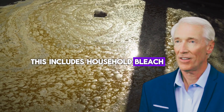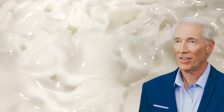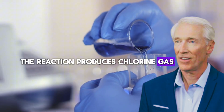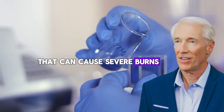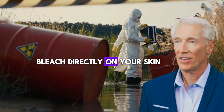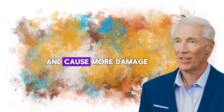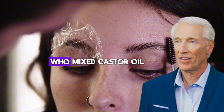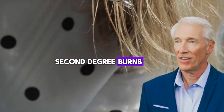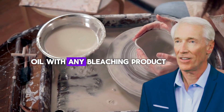Dangerous combination number five involves bleaching agents — household bleach, hair bleach, or any product containing sodium hypochlorite or hydrogen peroxide in high concentrations. When castor oil meets bleaching agents, you're essentially creating a chemical weapon on your skin. The reaction produces chlorine gas and other toxic compounds that can cause severe burns, respiratory problems, and permanent scarring. If you wouldn't pour bleach directly on your skin, why would mixing it with oil make it safer? The oil just helps the bleach penetrate deeper and cause more damage. I once treated a teenager who mixed castor oil with hair bleach to naturally lighten her eyebrows — she ended up with second-degree burns and lost her eyebrows completely. They never grew back properly.